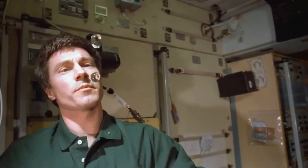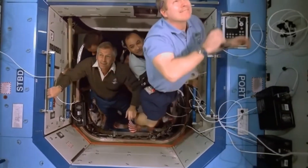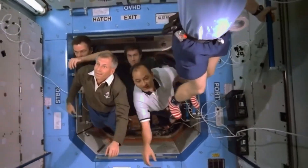The moon has no weather, no sound, and very low gravity, so astronauts bounce when they walk! It's like walking on a giant silent trampoline in space!